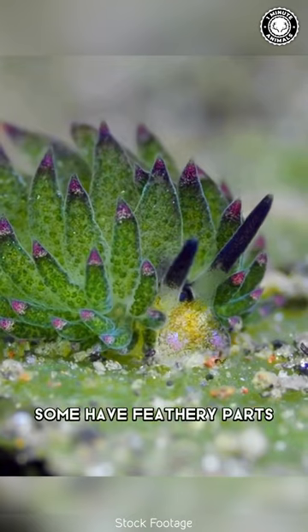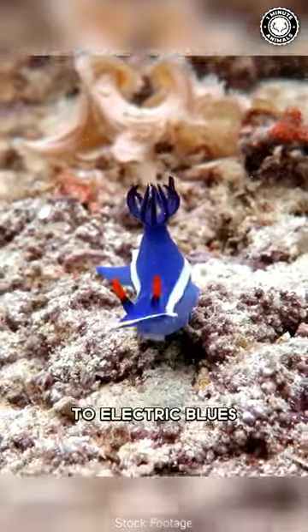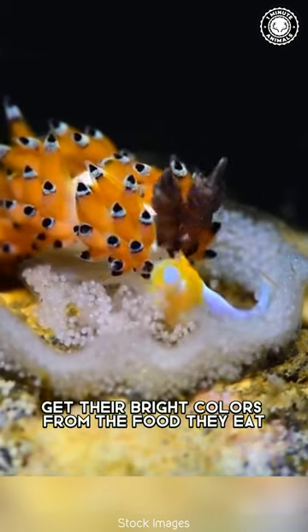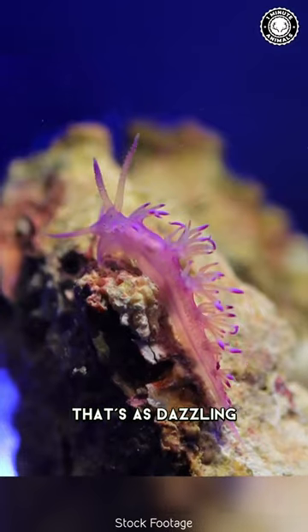Some look frilly, some have feathery parts, and some exhibit an astonishing array of hues, from vivid pinks to electric blues. But there's more to them than meets the eye — nudibranchs get their bright colors from the food they eat, creating a camouflage that's as dazzling as it is functional.